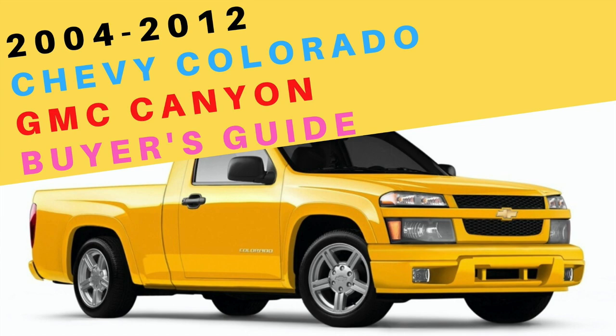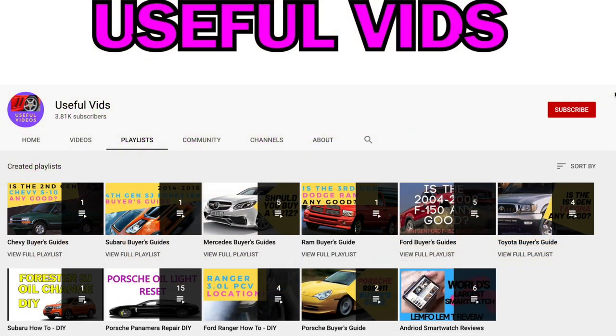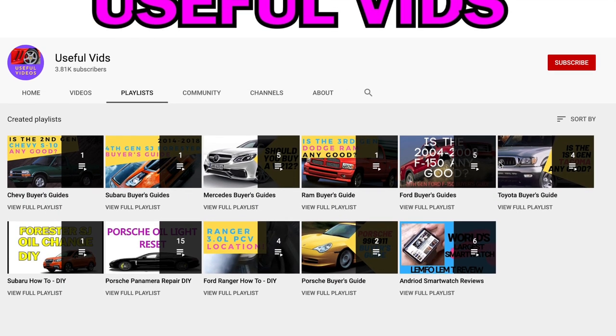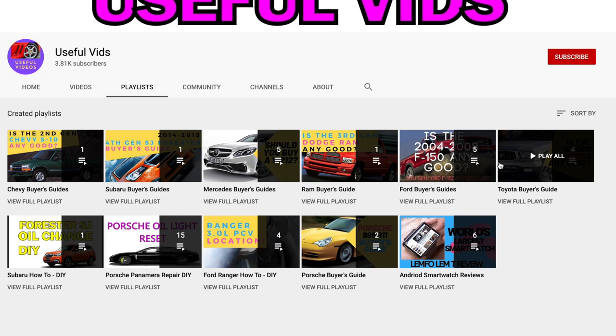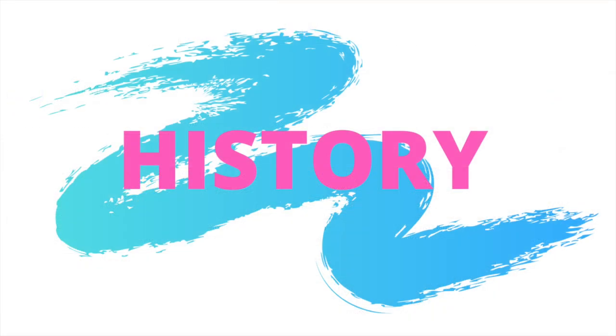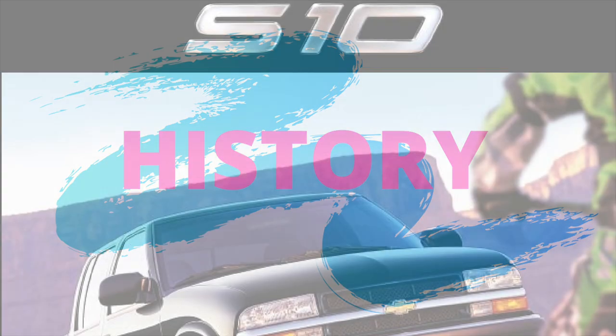Watch this video and find out. Hey Useful Videos family, before we begin this buyer's guide, make sure to subscribe to my channel and hit that alarm bell so you can check out all of the other amazing buyer's guides on my channel and get updated when I post a new video.